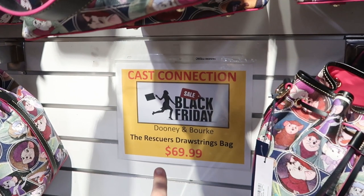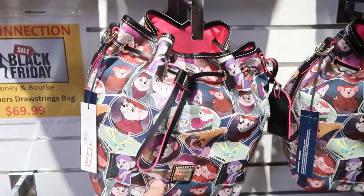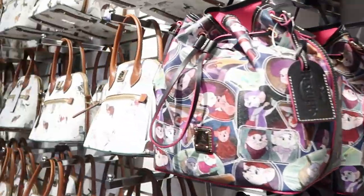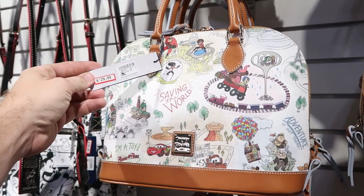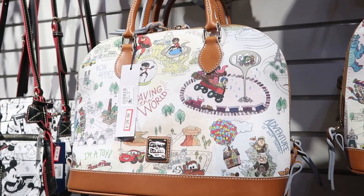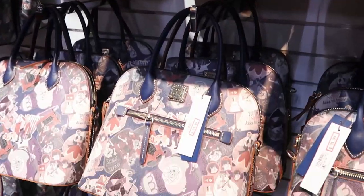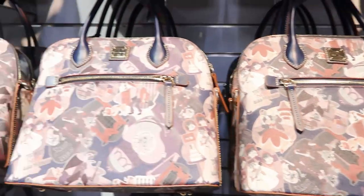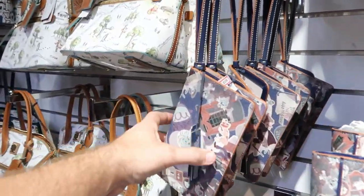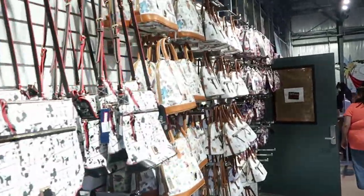They still have some Black Friday deals here. They have the Dooney & Bourke Rescuers drawstring bags for $69.99, down from $298. It looks like all of these Dooney & Bourke bags are further discounted for Black Friday. The Pixar one is $129.99 from $298. They still have the Haunted Mansion one for $178.99, and the matching wristlet is $88. There's also a bigger size for $160.99.